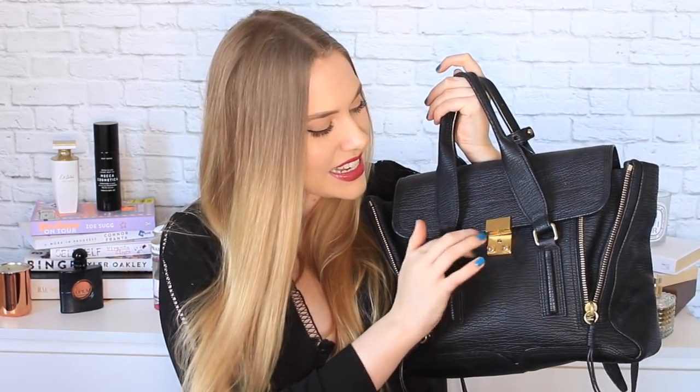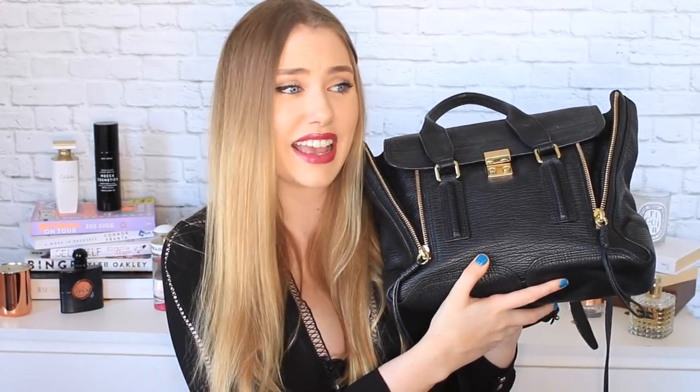I'll be honest — I haven't treated this bag with the respect it deserved. I kind of forgot how much it cost and started throwing it in the corner. It has a little bit of cracked detailing and it's not in the best condition it could be. But if I'm going to spend a thousand dollars on a handbag, I'm going to get use out of it rather than just store it so it doesn't get dusty.